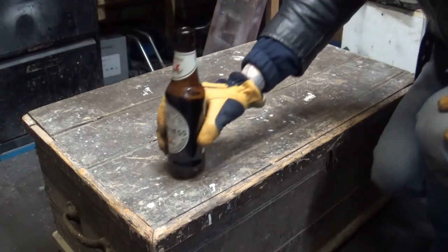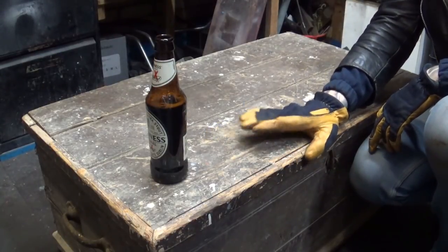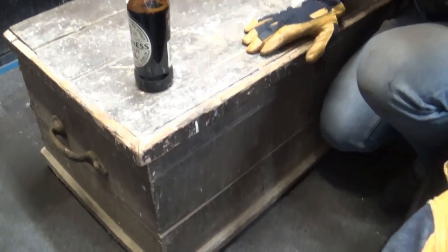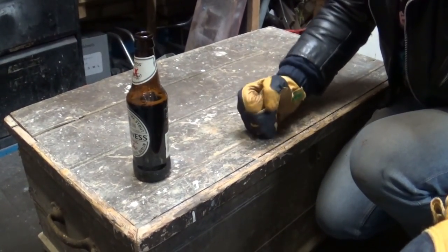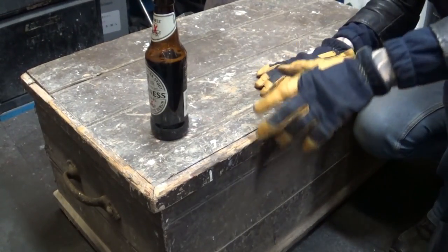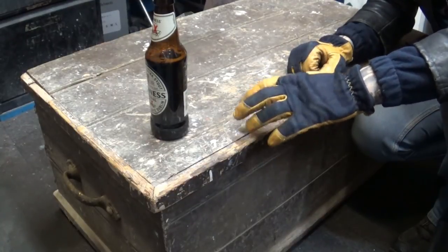There we go, there it is — that little carpentry toolbox I've been talking about. As you can see, it's rather an old item, but it's solid. The box alone is solid, I'll tell you what. And what caught my attention, as I said before, is the carpentry old school saws.